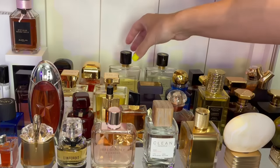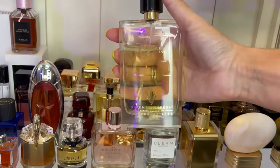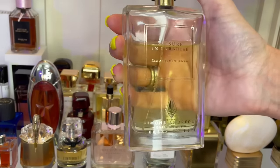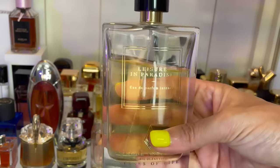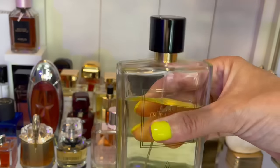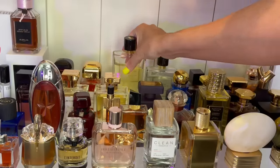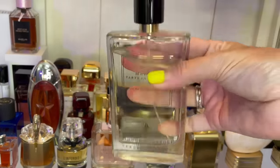Back here we have a perfume I've pretty much become obsessed with — this is Leisure in Paradise. Look at this dent — I've only had this for a few months, only really been wearing it in July, and I can't stop wearing it. It's on my July tray and I think it is one of my favorite perfumes. It's absolutely gorgeous — lots of tropical fruits like papaya and pineapple, coconut, and some vanilla.